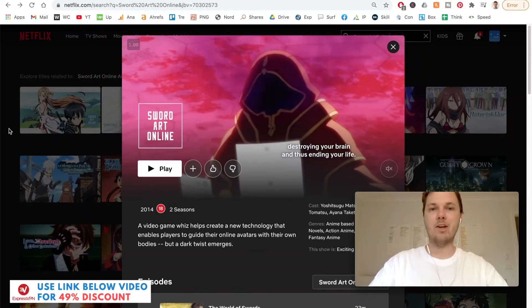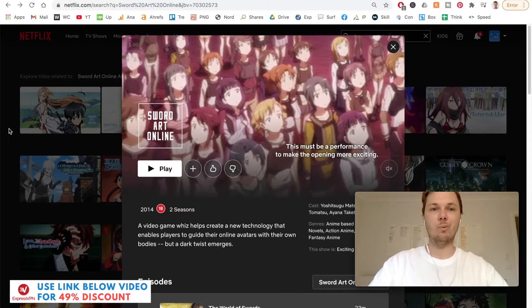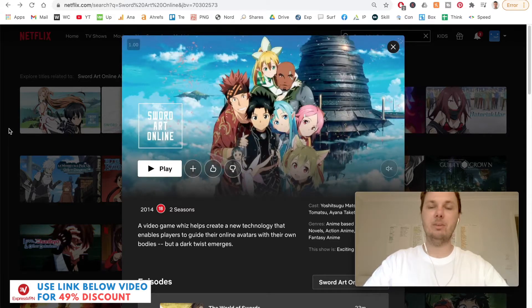In this video, I'm going to show you how you can watch Sword Art Online on Netflix from anywhere in the world. I'm also going to be doing a before and after comparison and even playing a little bit of this anime series in real time. Let's get started.